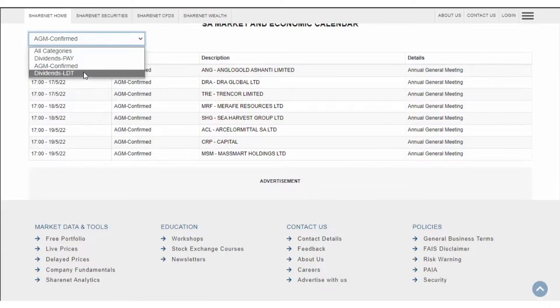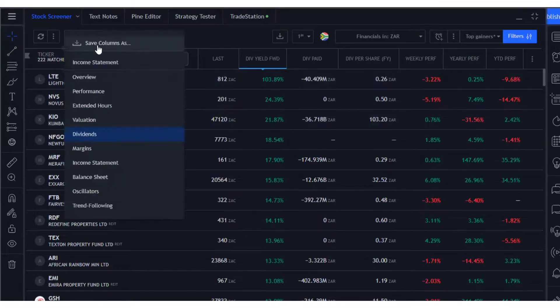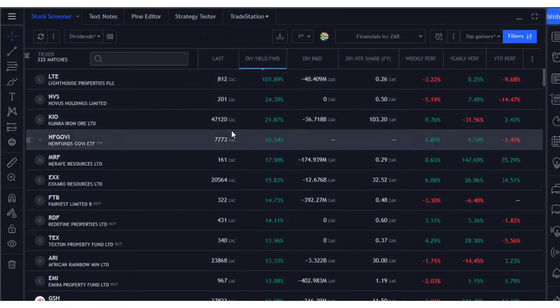You're an investor — it's very important that you actually know what's going on with your company. The third place you can use to find companies paying dividends is TradingView. Just go to the stock screener and press the dividend button. You'll get a nice list, and you can use different filters to see other criteria.